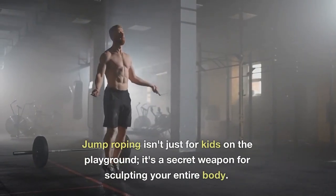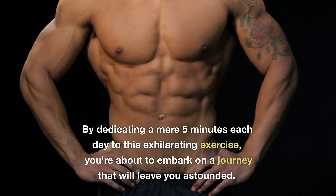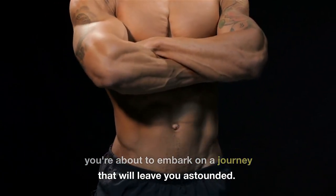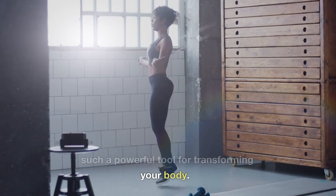Jump roping isn't just for kids on the playground — it's a secret weapon for sculpting your entire body. By dedicating a mere 5 minutes each day to this exhilarating exercise, you're about to embark on a journey that will leave you astounded. Let's delve into why jump roping is such a powerful tool for transforming your body.